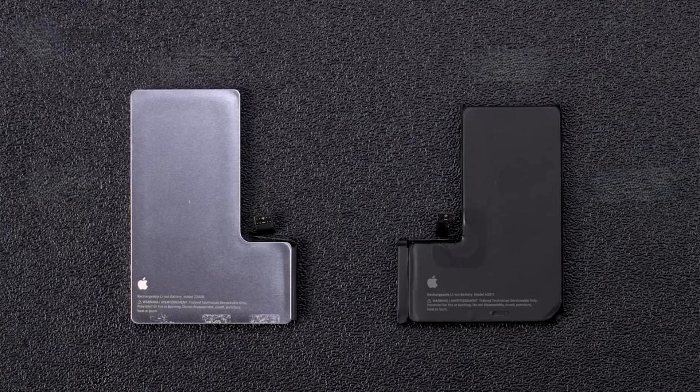During the teardown, we noticed that, like its previous models, Apple has included a pair of pull tabs that simplify removing the battery. It is possible that the EU has pressured the Cupertino giant to make these necessary changes to make repairs or replacements simpler.